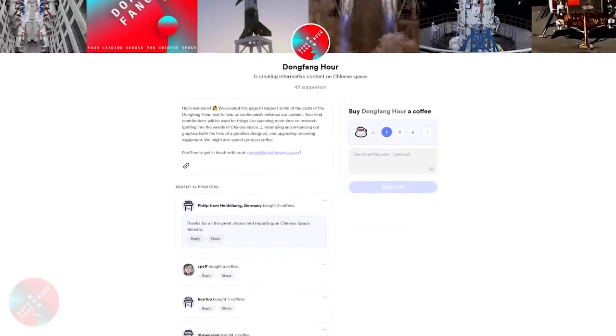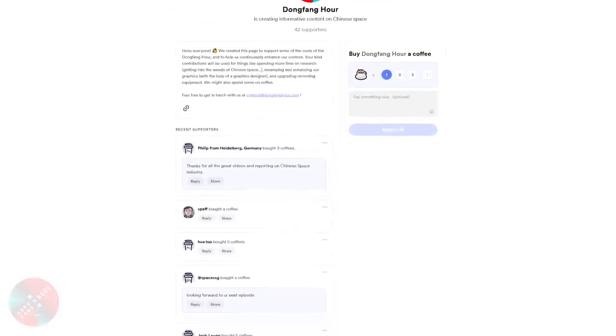And so that's it for this episode. A very special shout out and thanks to our most recent patrons, Spef, Hua Tuo, and SpaceX SG, who went to buymeacoffee.com/DongfangHour to support the channel. Thank you very much for watching, and I'll see you in the next episode.